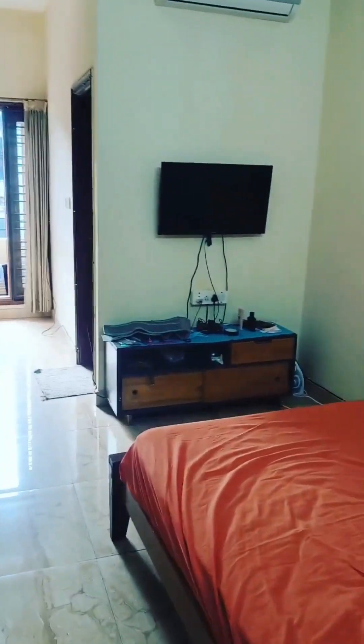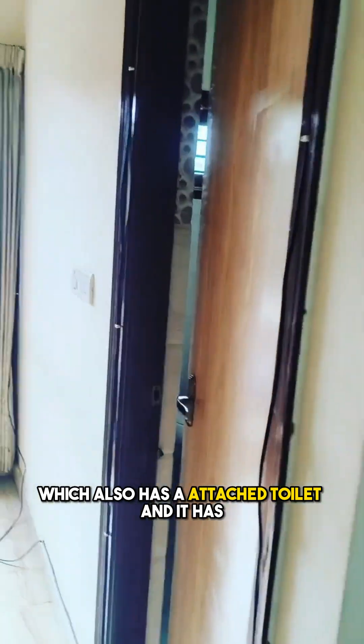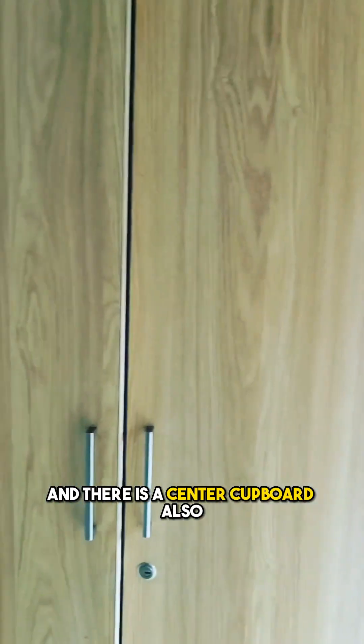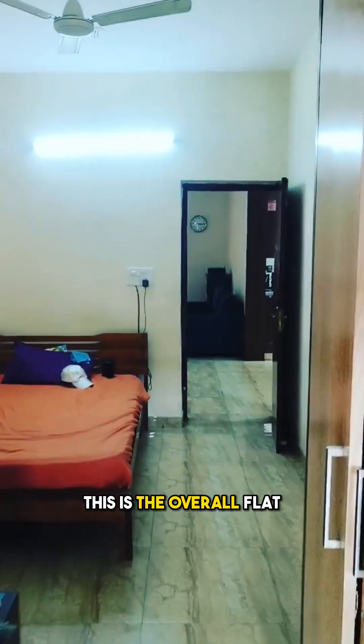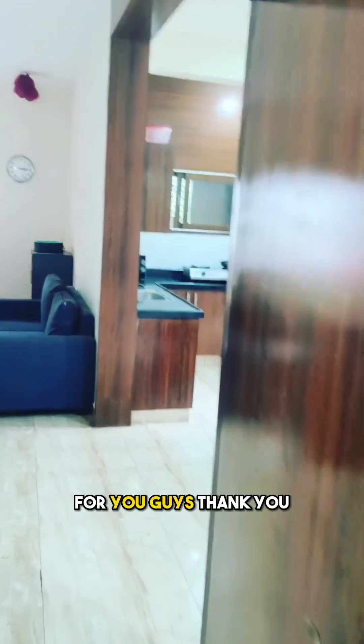Now I'm going to take you from the master bedroom back to the second room. This is the second bedroom, which also has an attached toilet, and it has cupboards — there's one cupboard, a second cupboard, and a center cupboard as well. So there is enough storage area for you. There's a small balcony which they're using as a drying area — again, unobstructed views. This is the overall flat: a spacious 2BHK in the heart of Indira Nagar for you guys.